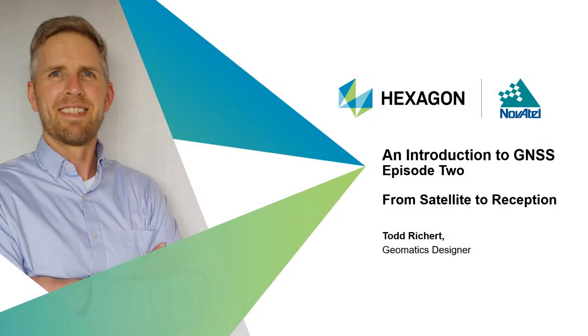Hello and welcome to episode 2 of Hexagon Novatel's webinar series on an introduction to GNSS. My name is Todd Richard. I'm a geomatics designer in Hexagon's autonomy and positioning division. Thanks for joining me.